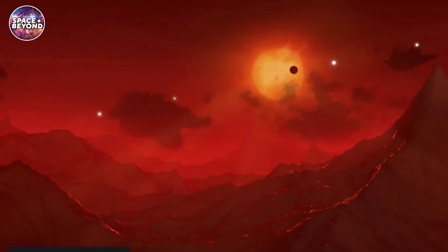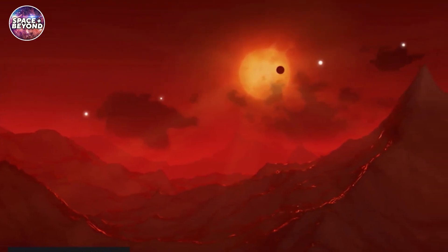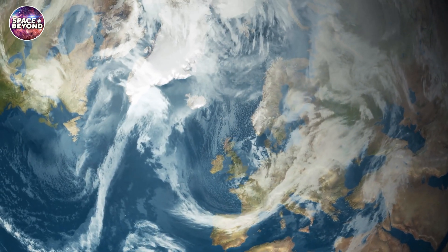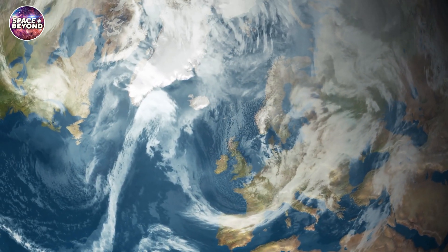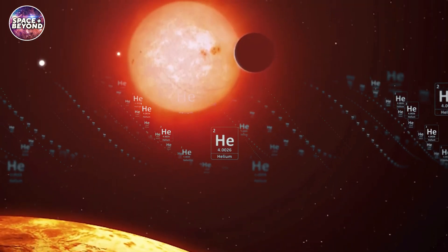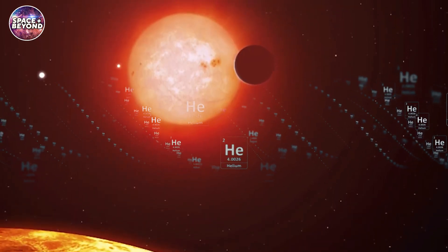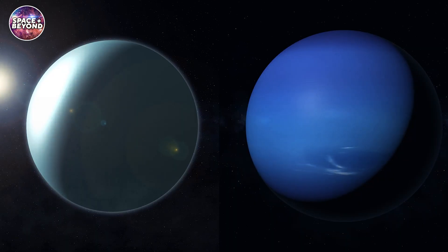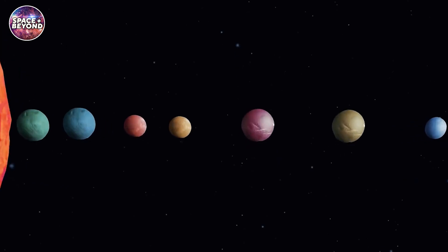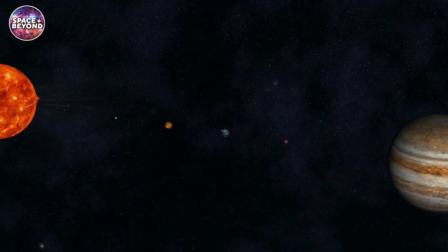In their study, the team found the seven planets are mainly made of rock, with up to 5% water, compared to our Earth's oceans which only account for 0.02% of our planet's mass. In addition, five of the planets appear to lack an atmosphere made of helium, similar to Neptune or Uranus. This new information reinforces the belief that the seven planets of TRAPPIST-1 resemble the rocky worlds of our solar system.